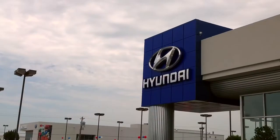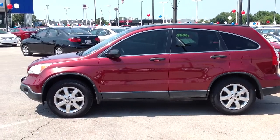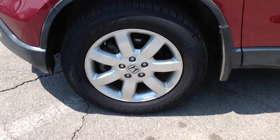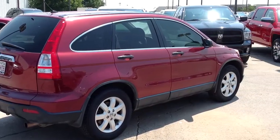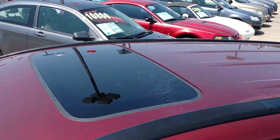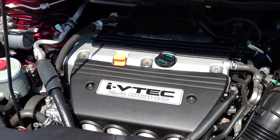Here's another used car special from Automax Hyundai Norman. It's a 2008 Honda CR-V EX, stock number 4771V. This front-wheel drive, four-door SUV has a 2.4-liter four-cylinder engine, auto transmission, and averages 27 miles per gallon on the highway.